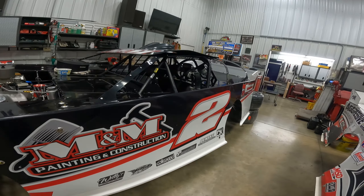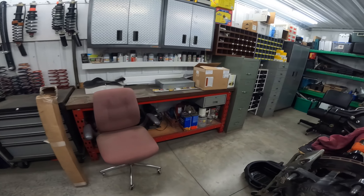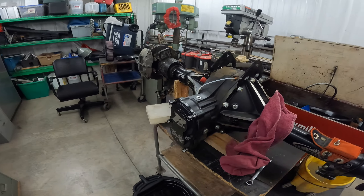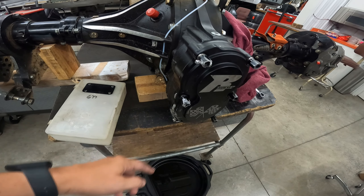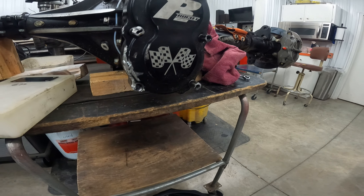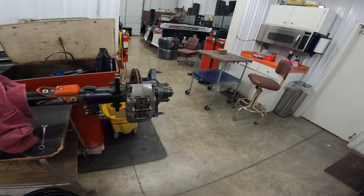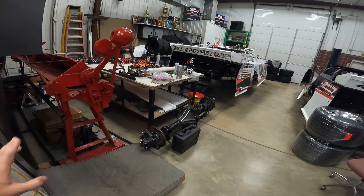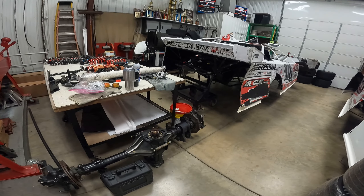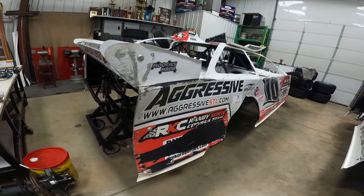This is our spare rear end that's going in the car once we get all the parts. This is the rear end that was in the car — as you can see we got some damage to the quick change cover and it sheared a stud off, so we're going to have to order them. It's been a hectic week. Doug is out of town — he's the one that usually orders all the stuff — so once he gets back we will be in good shape.